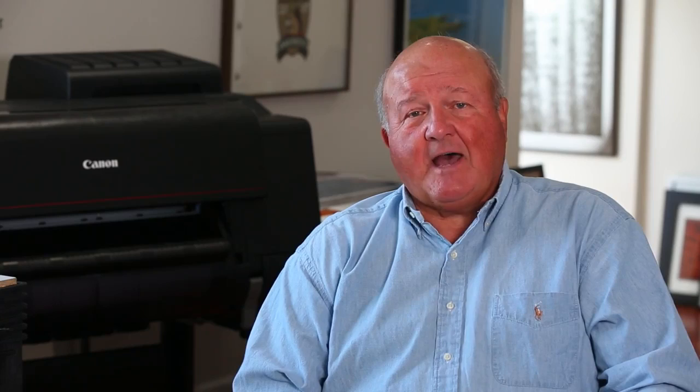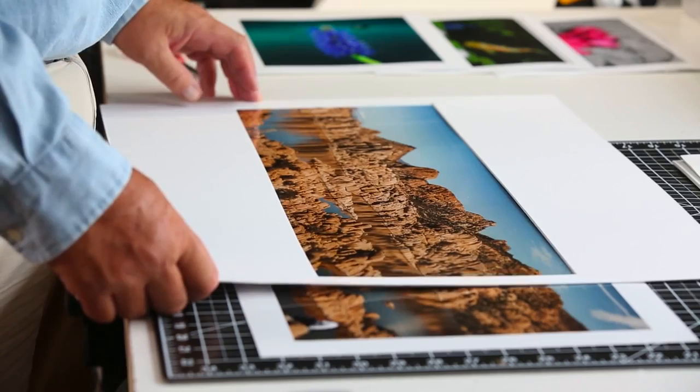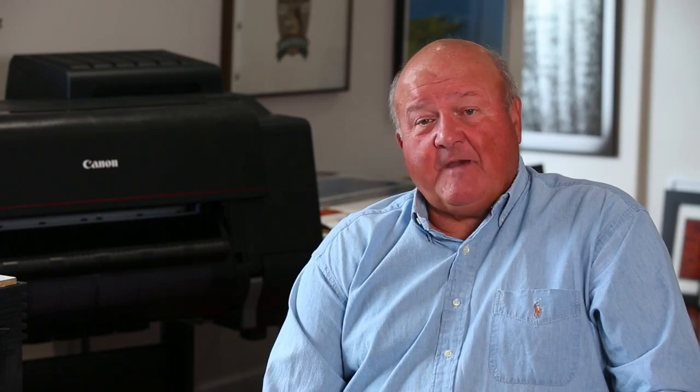Every one of my clients that I've delivered prints to have been more than satisfied with the quality of the Canon prints. One of the bigger factors in my decision to buy a printer was the economics. I looked at what I had paid to a third-party vendor, and I looked at the lack of control that I had with that third-party vendor here locally. And those two factors were really the major movers in my decision.